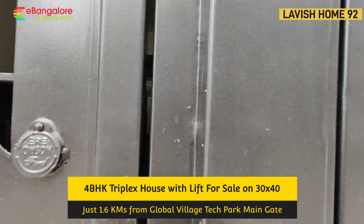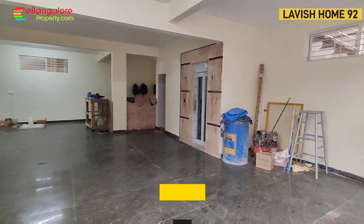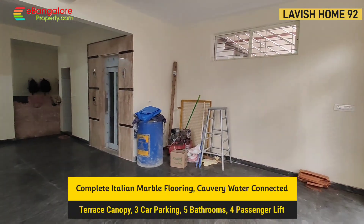It's located very near to Global Village Tech Park. There is a 30 feet wide tar road. The property has Cauvery water already connected and the meter is also installed.